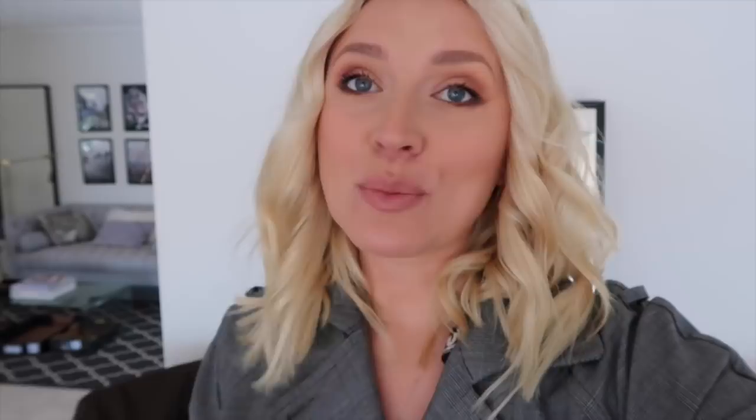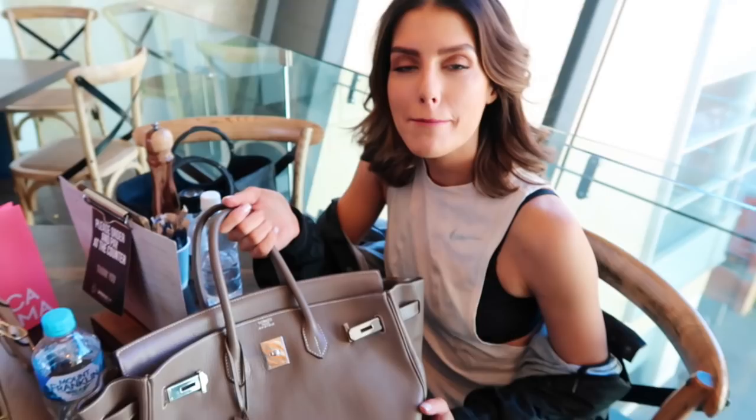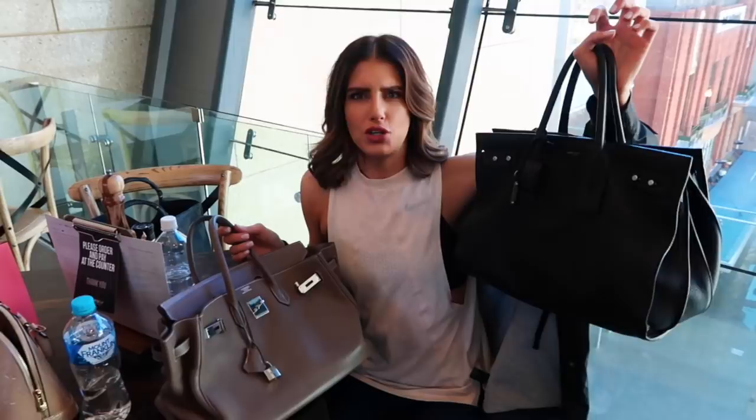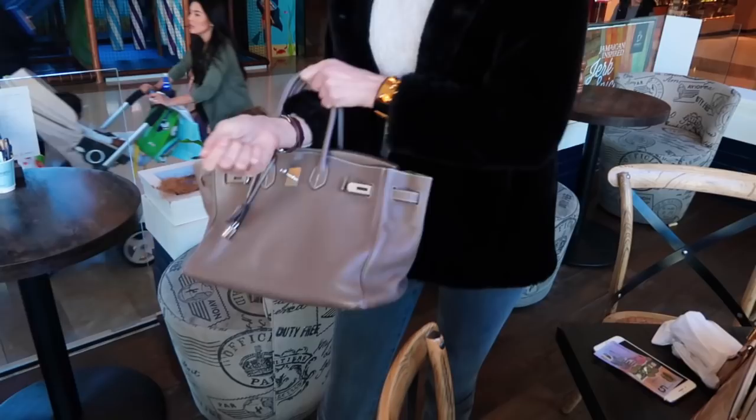I asked my husband to hold the bag and weigh in on the comparison. He said it felt light, but looking at the amount of items in there — I have a life going on in there — we agreed we're pretty even. Maybe it's just me feeling like it's heavy.